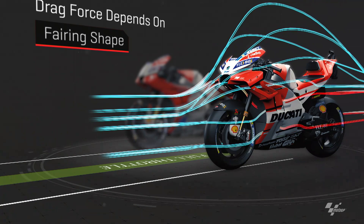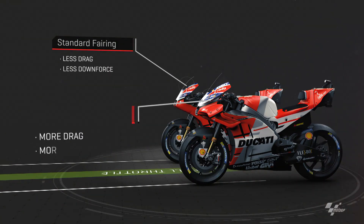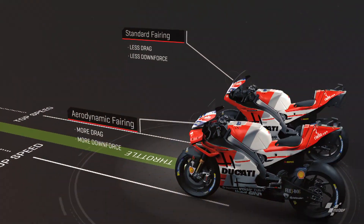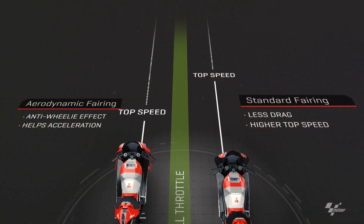The shape of the fairing can have a significant impact on the drag, which can be used to the rider's advantage. The standard fairing creates less drag and less downforce, which could lead to more wheelie when accelerating. The aerodynamic fairing on the other hand creates more drag but directs it to keep the front tyre on the track.